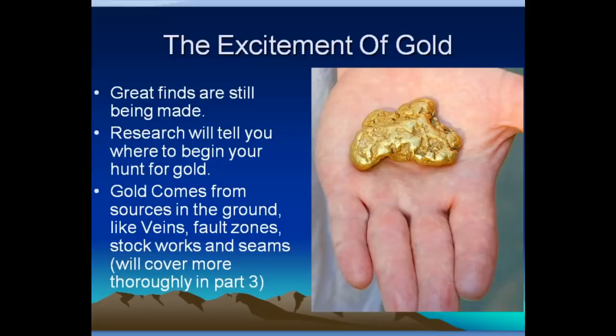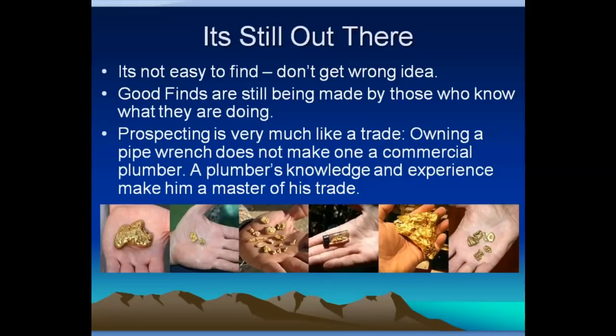Gold comes from sources in the ground like veins, fault zones, stockworks, or seams — we'll cover that more thoroughly in part three. But for now, we're going to talk about how to do research to find those places. It's still out there, but don't get the wrong idea. There's a reason why gold sells for roughly $1,300 an ounce — it's because gold is rare. It's not super easy to find, and you're not going to randomly stumble onto really big finds. Really big finds are out there, but it takes some work.